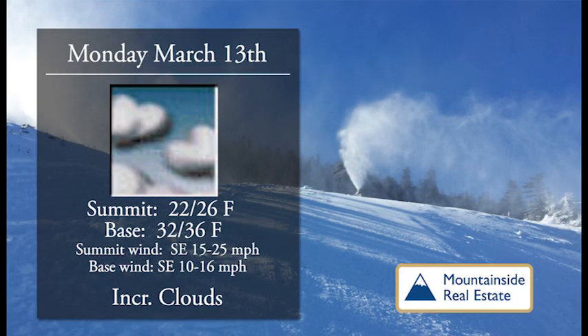So much snow — conditions are excellent up on the hill. Hopefully a little bit more snow in the forecast. On Monday we'll have increasing clouds, 22 to 26 up top, 32 to 36 degrees at the base.